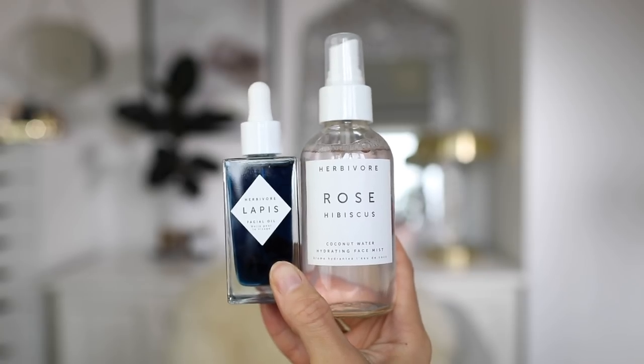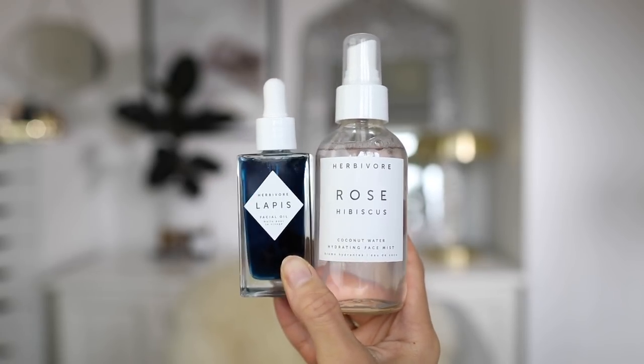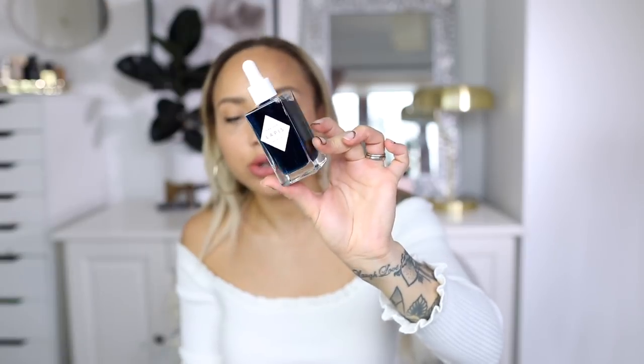Next are some items from a brand I've seen all over Instagram but never tried before — Herbivore. I have the Rose Hibiscus Coconut Water Hydrating Face Mist and a facial oil. These products are so Instagrammable, I can see why they've been everywhere. The oil is blue — it's the Lapis Vitamin A Facial Oil, named for the naturally rich blue tansy oil it contains, formulated for combination, oily, and blemish-prone skin. The face mist is super refreshing — I thought it would smell like coconut but it doesn't, it's quite herbal, which makes sense from the name.